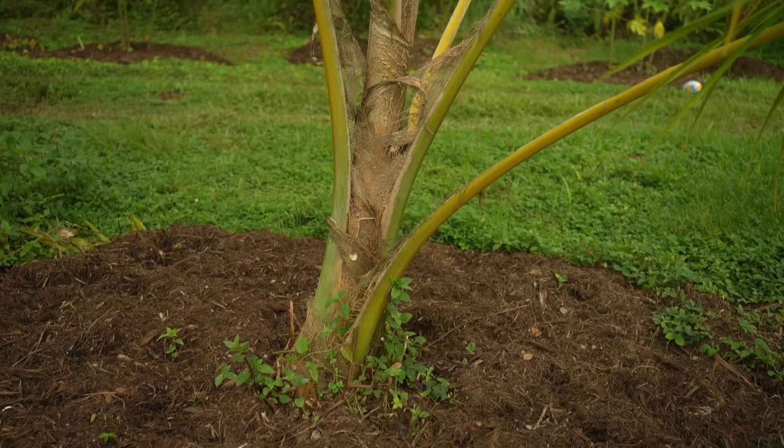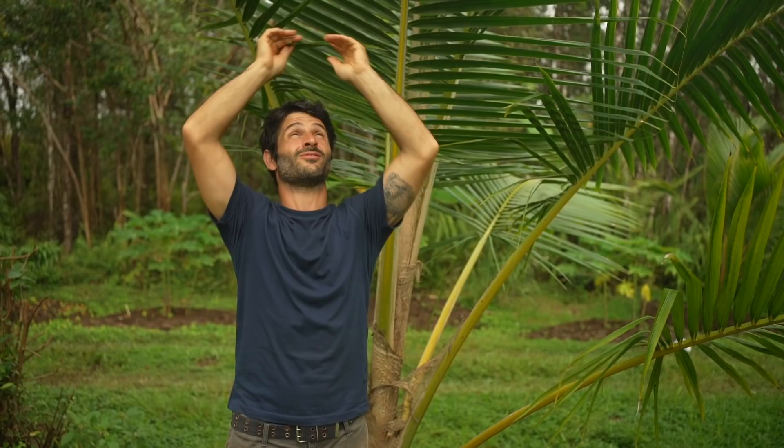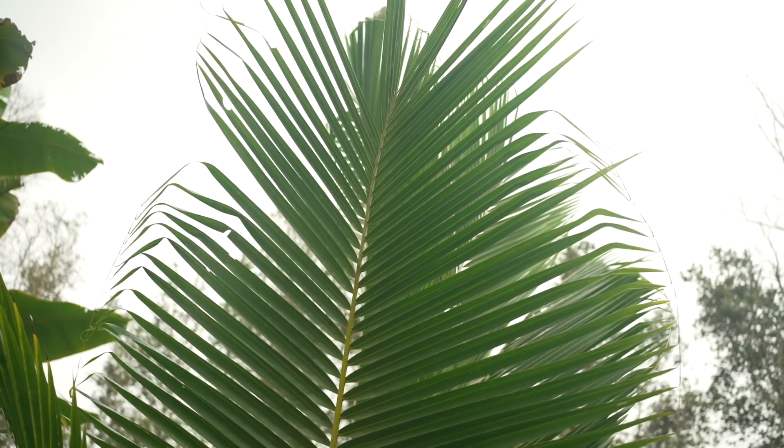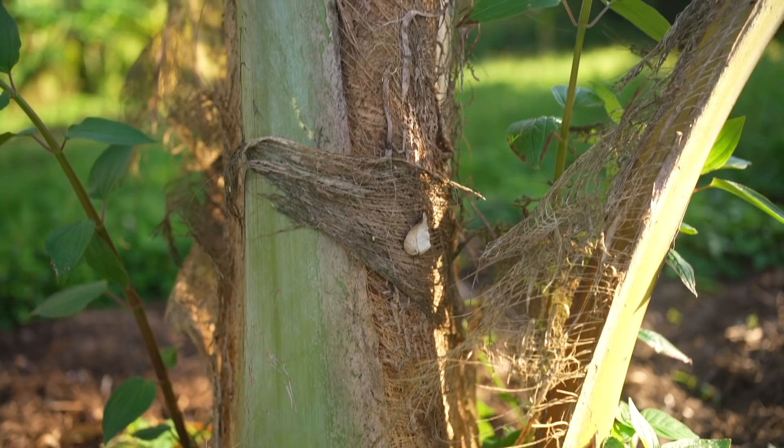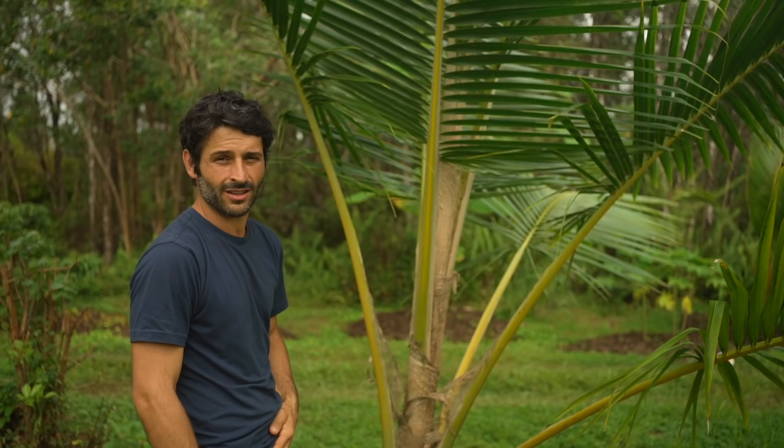Here is our tallest coconut, and it's really amazing watching these things grow — forever it seems like they're one size, and then all of a sudden they get this big frond and a trunk starts to form. We're so excited about the coconuts. We found about seven coconuts on the land right now.